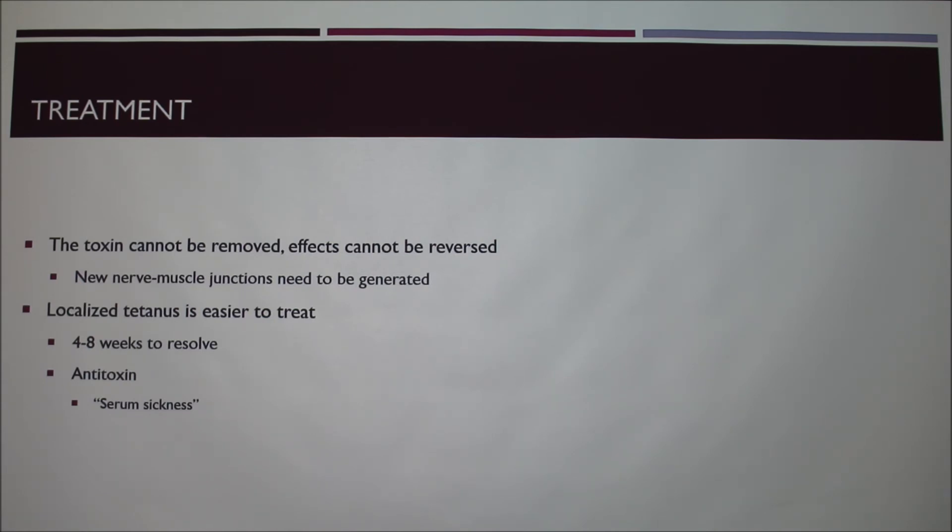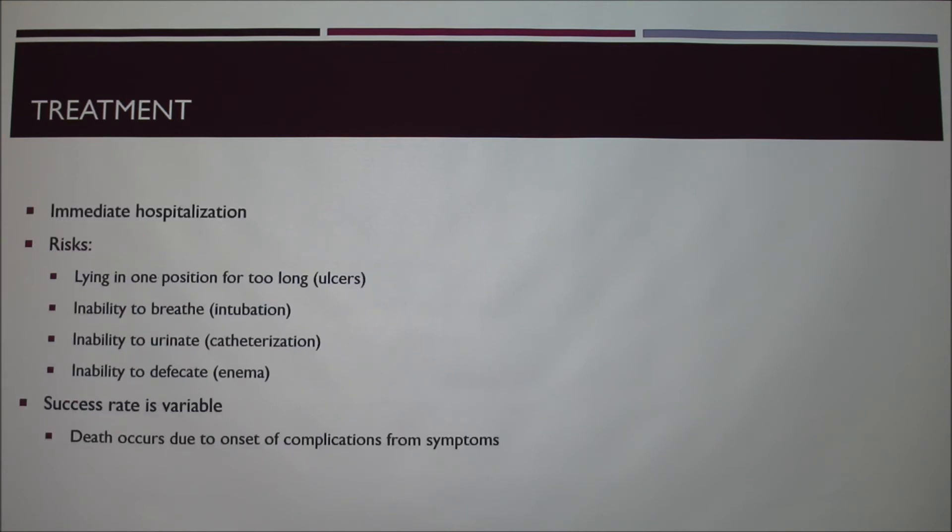There is an antitoxin you can use for tetanus, but you can get something called serum sickness from it, and a lot of times the antitoxin does not react well in the body. That's one of the significant risks when trying to treat tetanus.